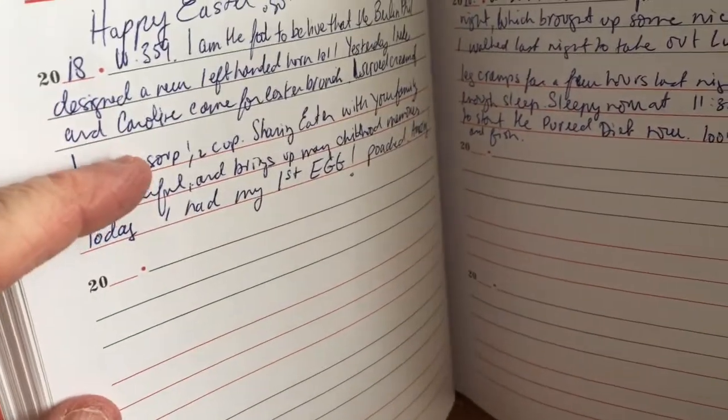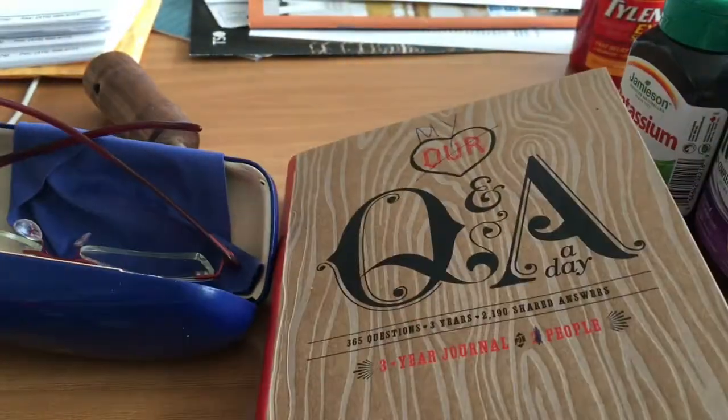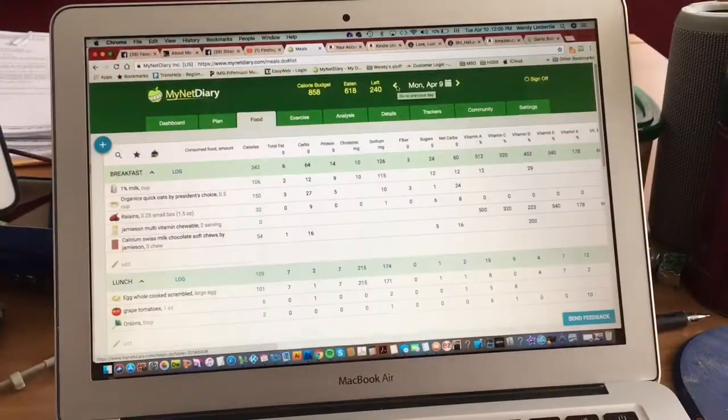I write down my weight and how I've been feeling every day.